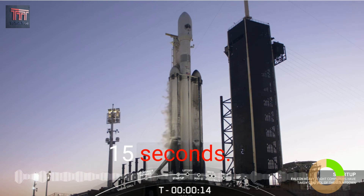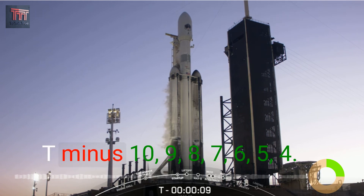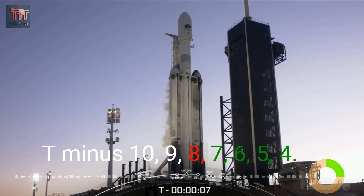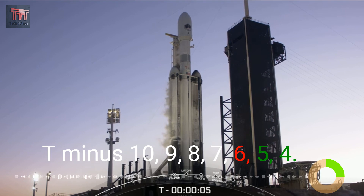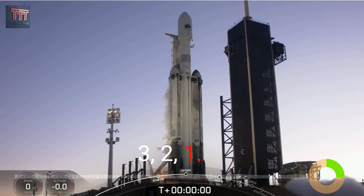T-minus 30 seconds. Taking voice from the TE. 21 seconds. 15 seconds. T-minus 10, 9, 8, 7, 6, 5, 4, 3, 2, 1.